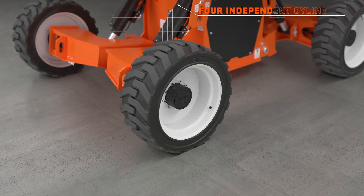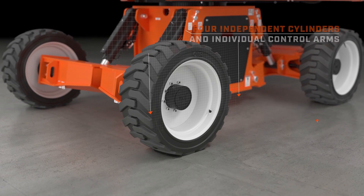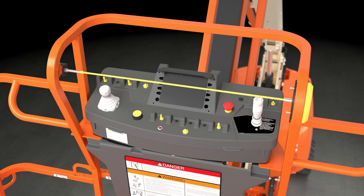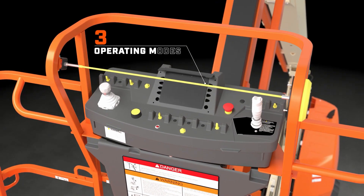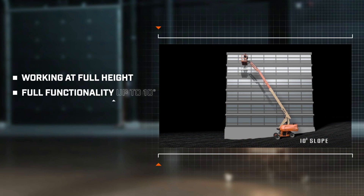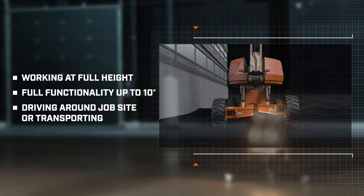Let's see how it does this. There are four independent cylinders and individual control arms which enable each wheel to separately follow the contour of the terrain and stay in constant contact with the ground. There are three operating modes, so you can select the right mode for the right situation, whether it's working at full height with full functionality on slopes up to 10 degrees, driving around the job site, or transporting it.